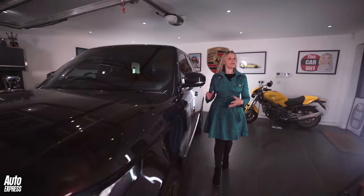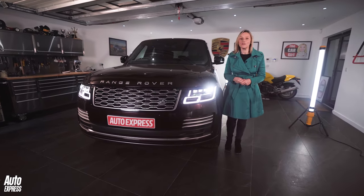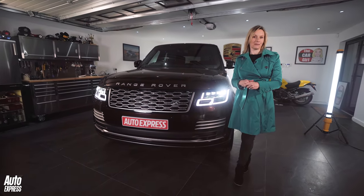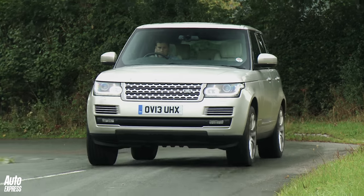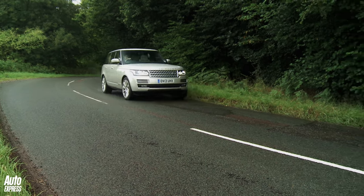The Range Rover's off-road ability is as good as it's ever been. And if you like 8-speed automatic gearboxes, then look no further — the Mark IV only comes with that gearbox. It is a manual-free zone.